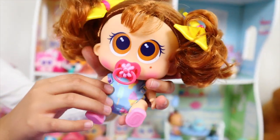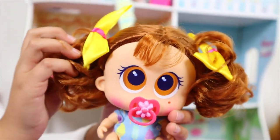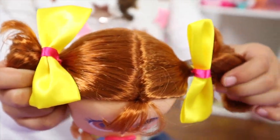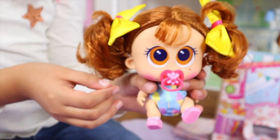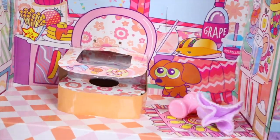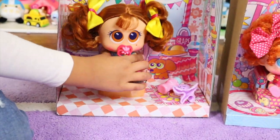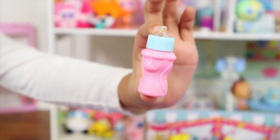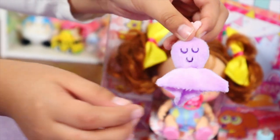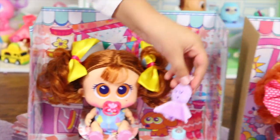Her little pajama — a onesie or little outfit — has ice creams on it. I think she loves sweets. And she has two little pigtails with two cute bows, and like a little bang here. That's so adorable. And here's her little kitchen — there's so many sweets in there! She also comes with a bottle where you can feed her, and a little baby nerly stuffy. It's so soft and squishy.